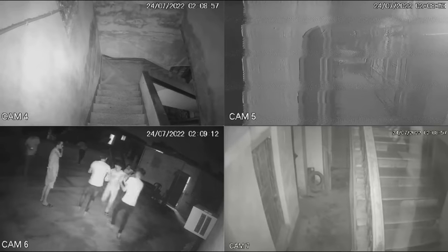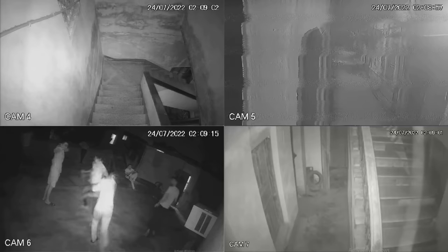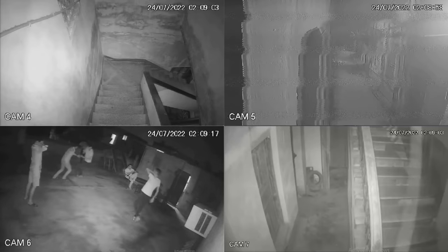This is the CCTV security system for a scam call center located in Kolkata, and today I will be showing these cameras to the exact banking scammers that work from this building.